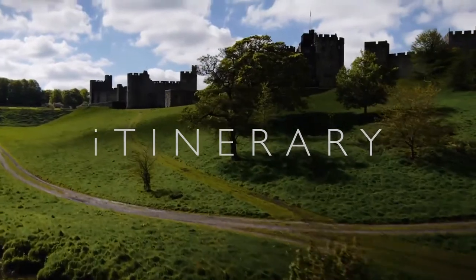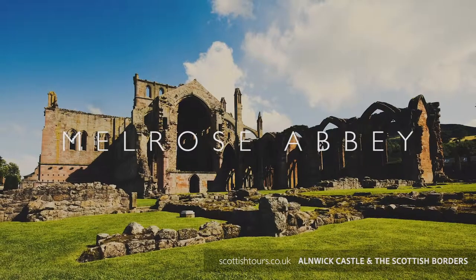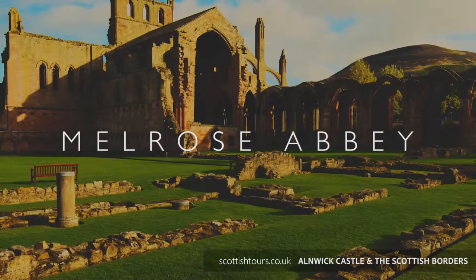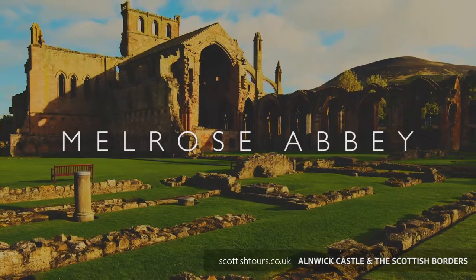From Edinburgh, enjoy the views of the rolling Moorfoot Hills as we travel towards the Scottish Borders. There's a stop in the delightful town of Melrose where you can visit the historic abbey founded in 1136 by King David I. This was one of the largest in Scotland and has strong links with King Robert the Bruce, whose heart is buried here.